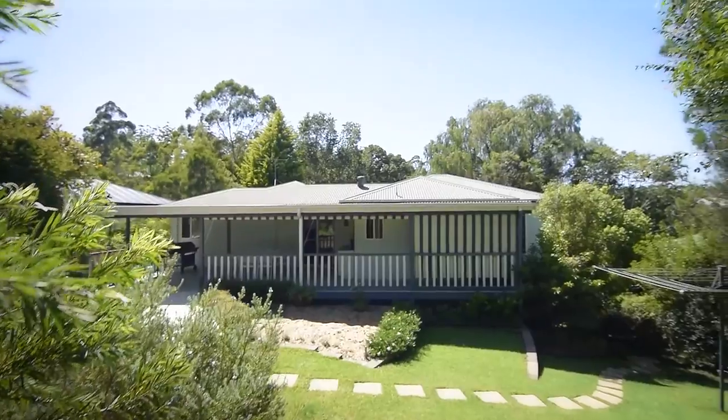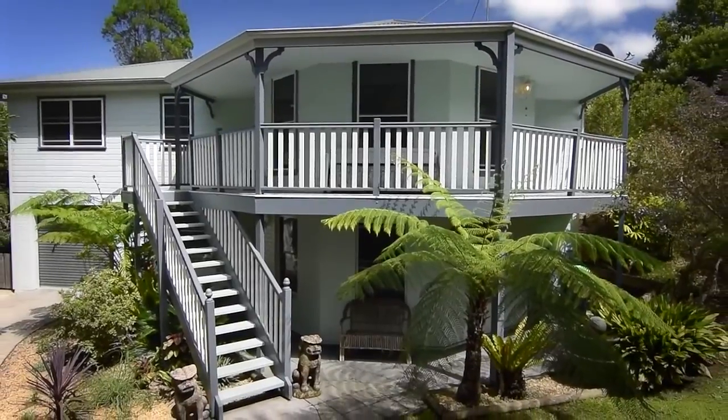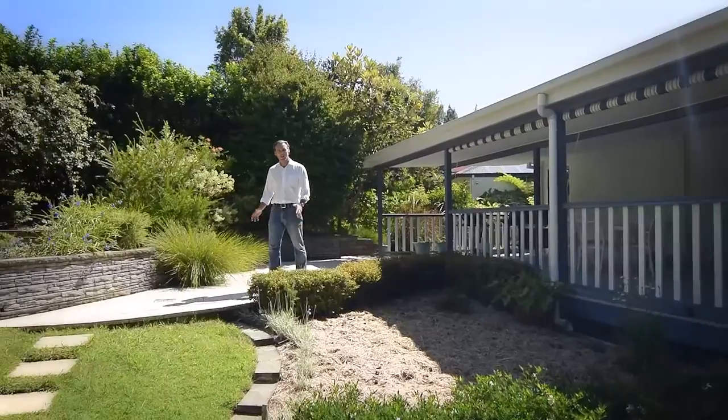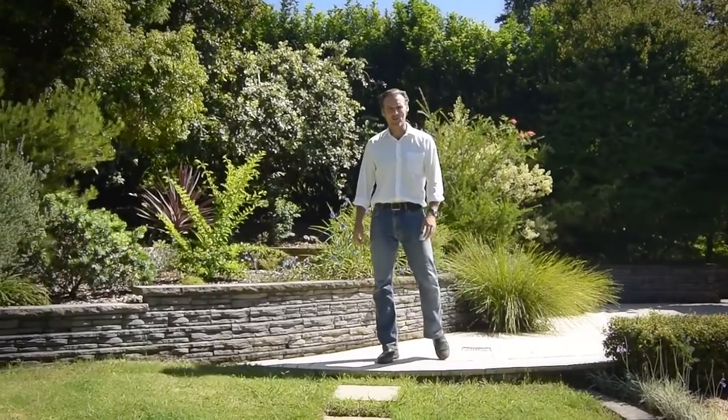This is a home which is perfect as is, or allows some really great options. I don't see many houses as well presented as this one. I'm John and I look forward to taking you through.